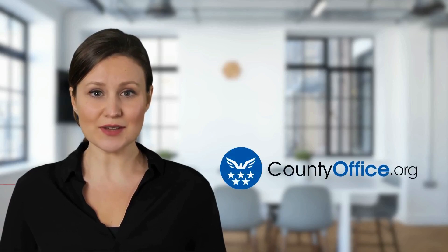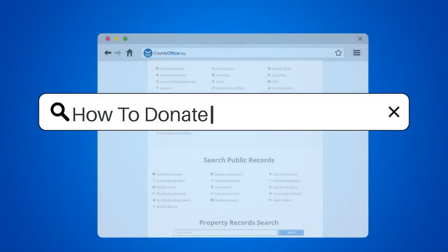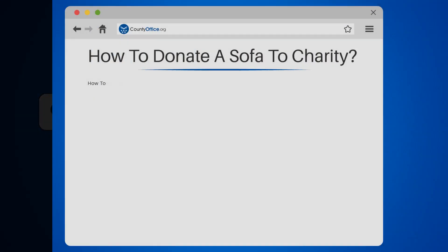Welcome to County Office, your complete guide to local government services and public records. Let's start learning. How to Donate a Sofa to Charity.